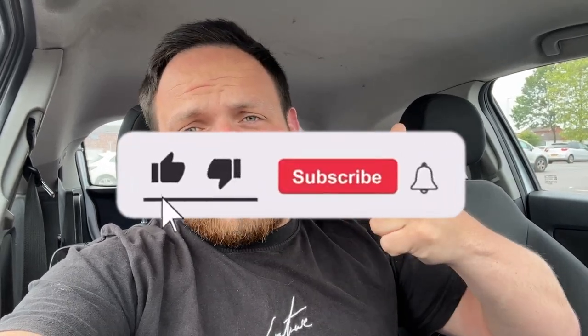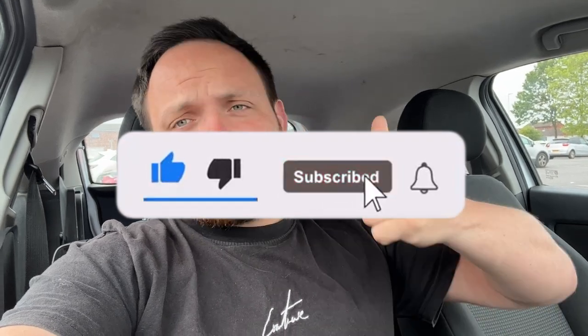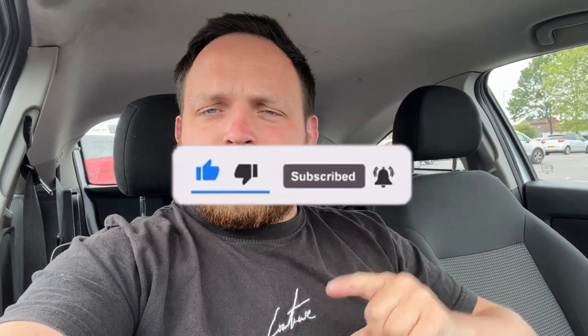Welcome back ladies and gentlemen, boys and girls, cats and dogs and rabbits. Welcome to episode 22 of the one to ten thousand pound challenge. In this episode we're going back to where it all began — where we spent our first pound — back to that town, back to the same charity shop in St. Helens. Please smash that like button; it goes a long way. Let's crack on with episode 22.